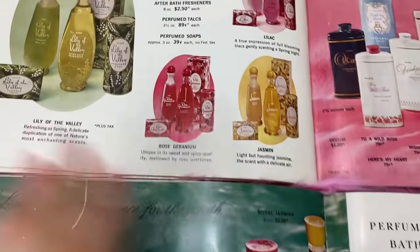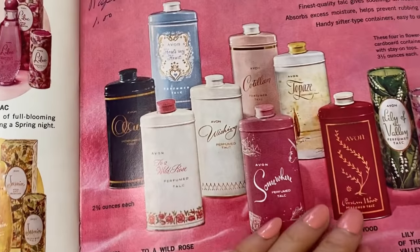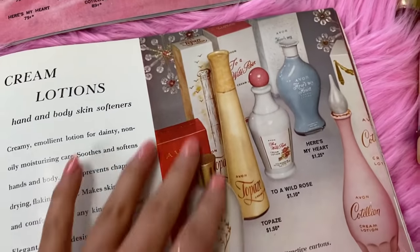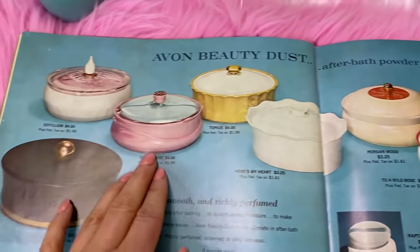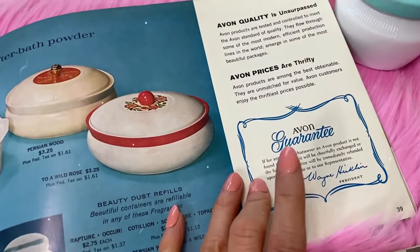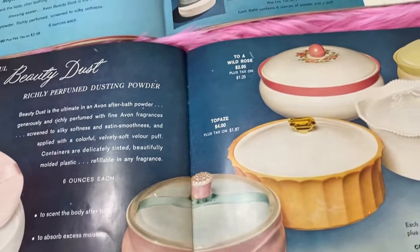I wanted to show you some gift sets for Mother's Day. I love the Rose - your mother would love this one. There are also simple bath oils, perfumed talc, and beauty dust - I personally love the ones you can display on your vanity. There are lots of options for body powders and matching cream lotions. My favorites are these two pink ones. Based on your décor I think you'd love Somewhere - I noticed you wanted the cream sachet so this would match. We also have the Avon guarantee - if you're not happy, we'll happily return or exchange.